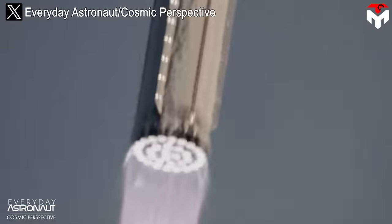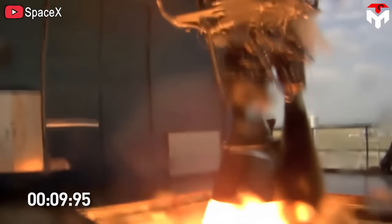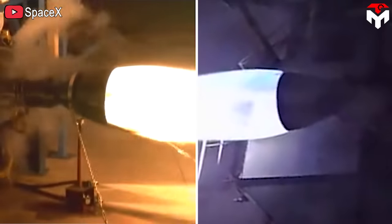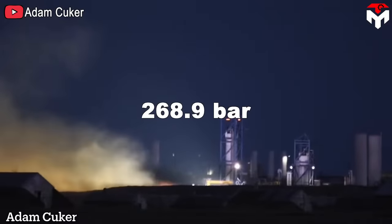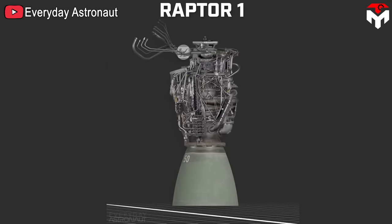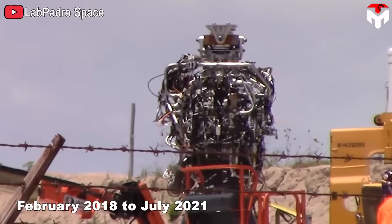The Raptor also used a large number of coaxial swirl injectors instead of pintle injectors, applied dual-redundant spark-plug-lit torch igniters, and engine materials and manufacturing technology were also improved. Thanks to that, the Raptor engine can increase thrust to 185 tons — twice the thrust of the Merlin engine — and the chamber pressure is also three times greater than the Merlin, even though the two engines have similar sizes. In 2019, Elon Musk announced test results with a chamber pressure of up to 268.9 bar.